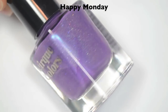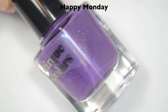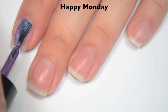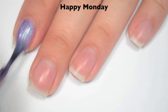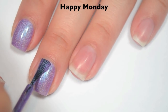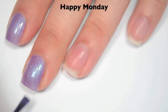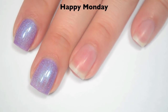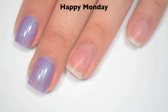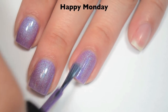So the first polish is called Happy Monday, and this is a lighter purple with a strong blue shimmer and some scattered silver holographic in there as well. So here is one coat. This actually covers pretty well on the first coat for being a light color, but it's definitely still a bit sheer and will need two coats. There are a few brush strokes through that shimmer that you want to be careful with, though they're minor, and the majority do go away as it dries anyway. Good formula on this one.